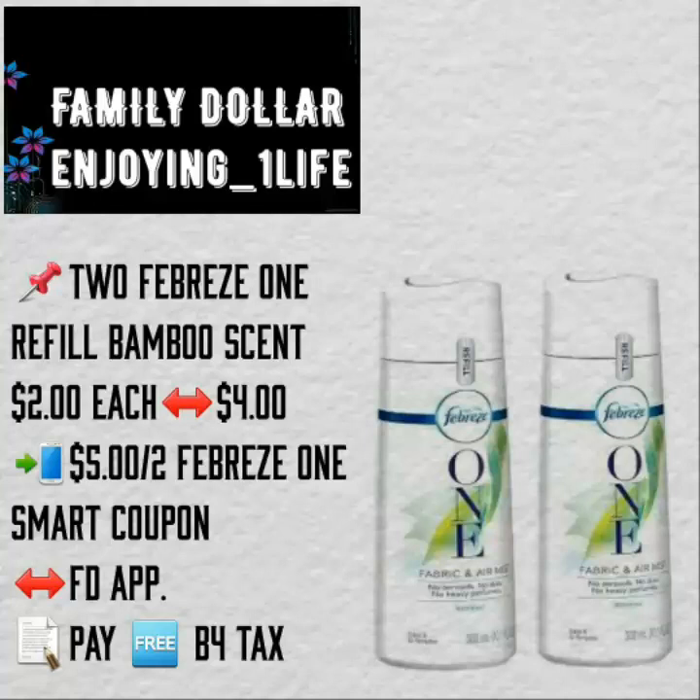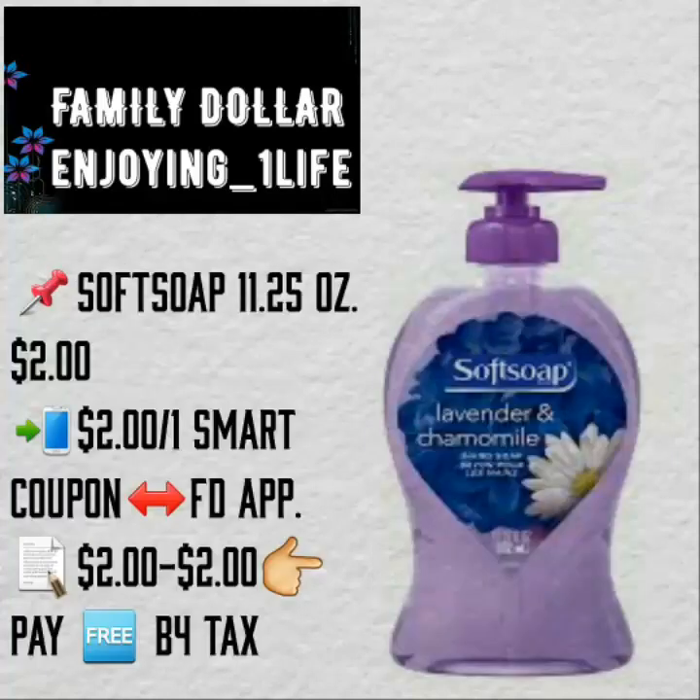Two Febreze One Refill, Bamboo scent, $2 each — $4 for two of them, or you may find them for $2.13. There is a $5 off of two smart coupon, but no overage at Family Dollar, so you will pay nothing. And another thing — they are on clearance. I've found them at two stores and have not been able to find them anywhere else.